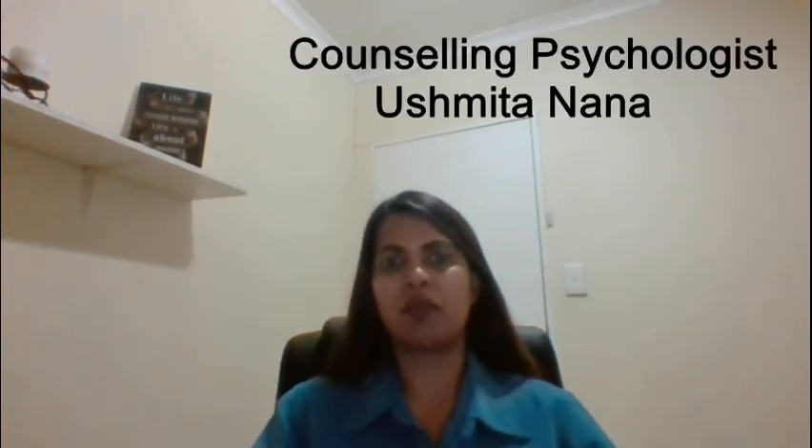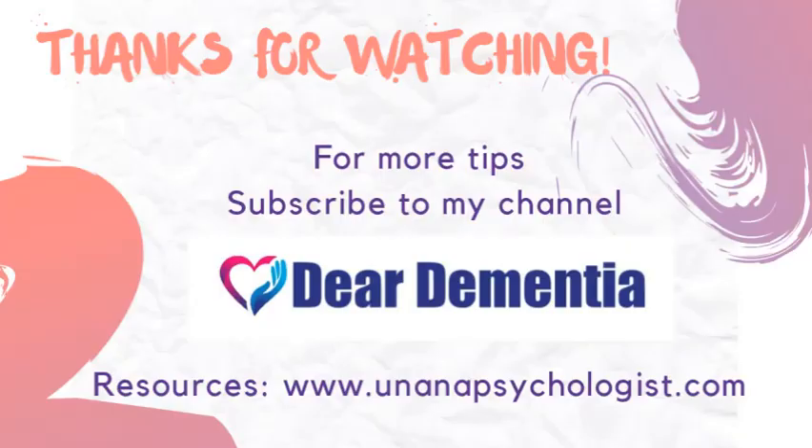Hi all, welcome back. My name is Ashmeet Anana and I'm a counselling psychologist based in Johannesburg, South Africa. I'm also currently walking the dementia journey with a loved one. I've created this Dear Dementia YouTube channel to assist you, the caregiver, in your caregiving journey. So today our topic would be the link between urinary tract infections and dementia.